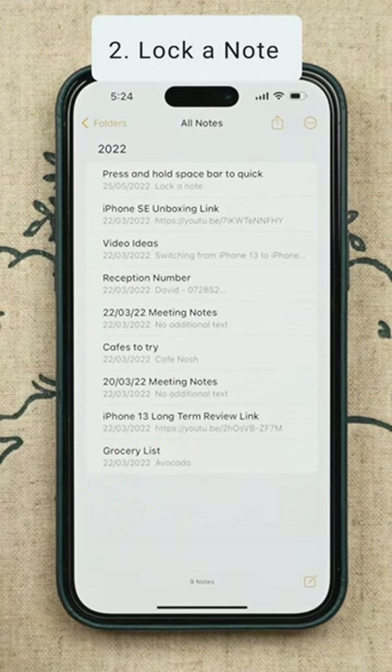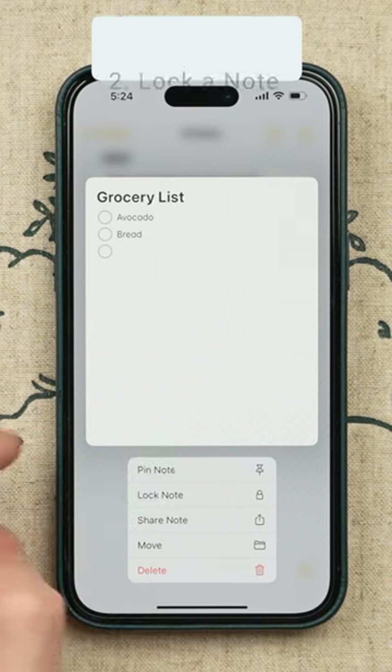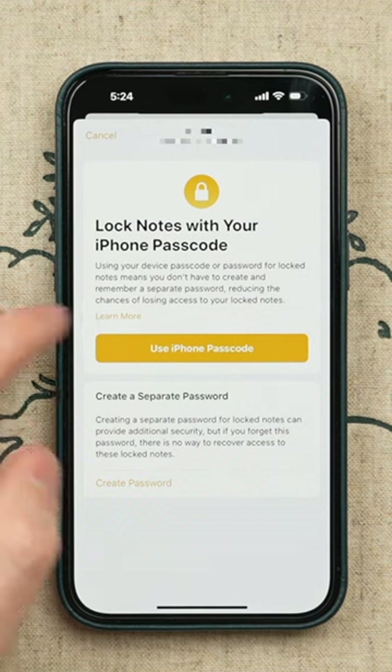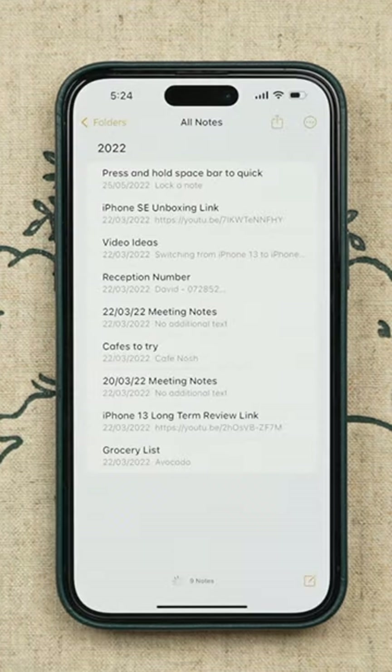Number two, let's say you have a note in the Notes app with sensitive information. You can actually password protect a note by tapping and holding on a note and selecting lock note. From here, you can choose to use your iPhone passcode to unlock or create a new password entirely.